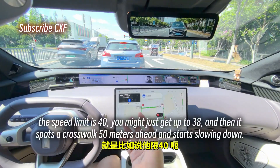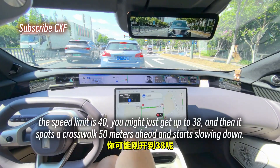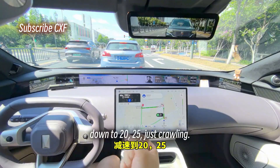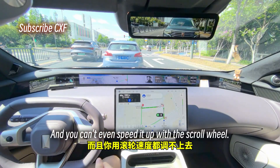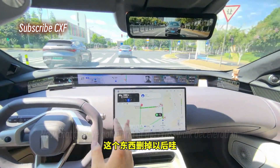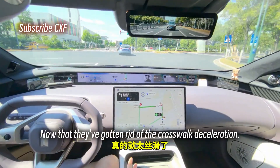The speed limit is 40, you might just get up to 38, and then it spots a crosswalk 50 meters ahead and slows down to 20 or 25 — and you can't even speed it up with the scroll wheel. That was hard-coded into its planning and control. Now that they've gotten rid of the crosswalk deceleration, it's just buttery smooth.